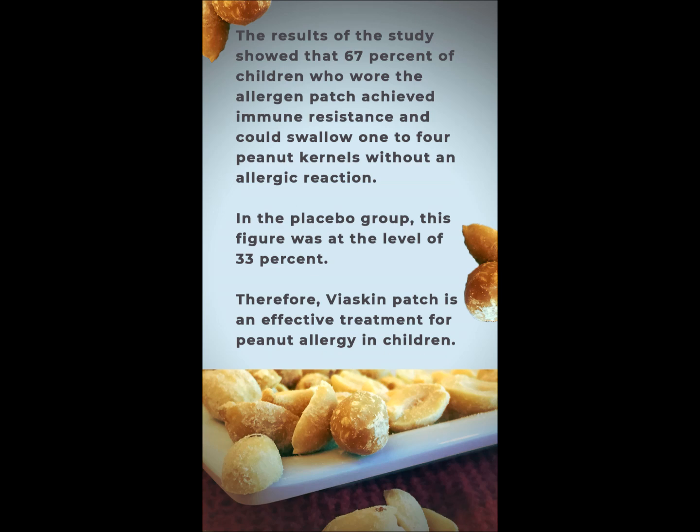The results of the study showed that 67% of children who wore the allergen patch achieved immune resistance and could swallow 1 to 4 peanut kernels without an allergic reaction. In the placebo group, this figure was at the level of 33%.